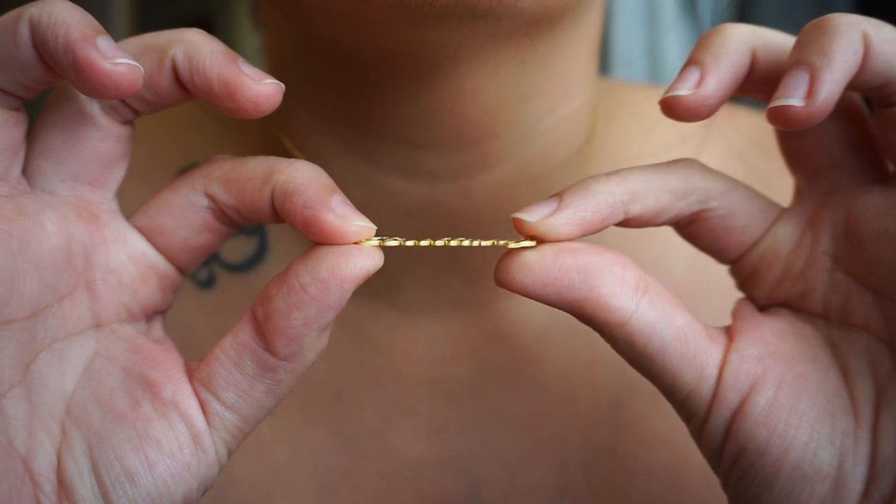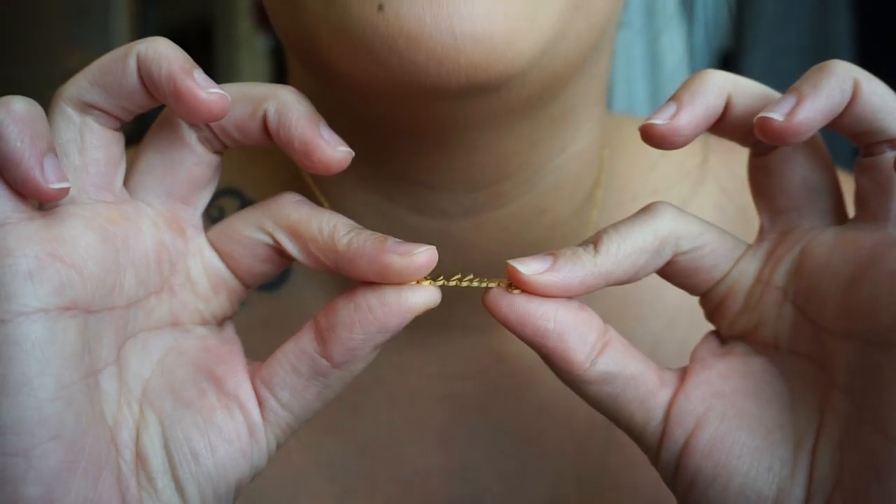I'm not good at math at all, but if you order a necklace and use my code, you are only paying seventeen dollars for this necklace. It's very affordable and for the quality, it's very good — the chain is very nice and thin and petite and shiny, as you can see. And the actual word is pretty thick; it doesn't bend at all, so it's really good quality for what you're paying.